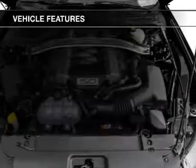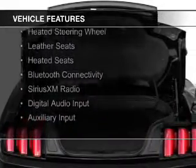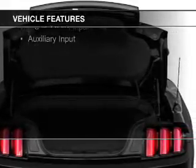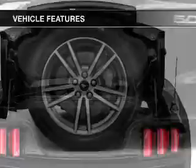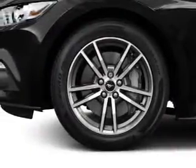The features include a power convertible top, internet connectivity, electric trunk, heated steering wheel, leather seats, heated seats, Bluetooth connectivity, Sirius XM satellite radio, digital audio input, and auxiliary input.